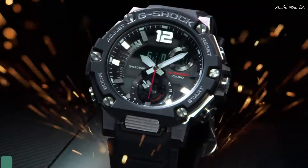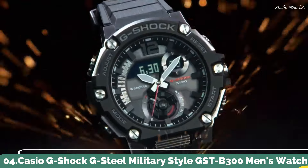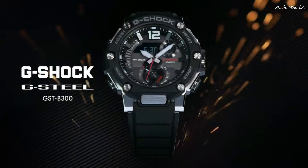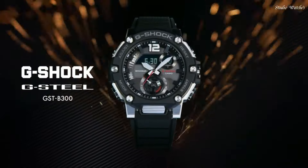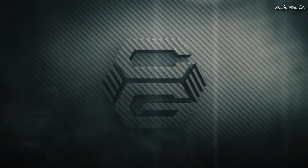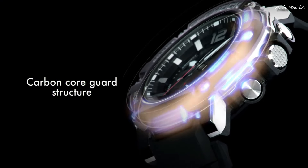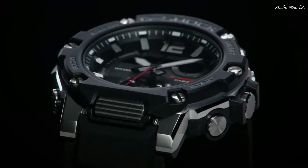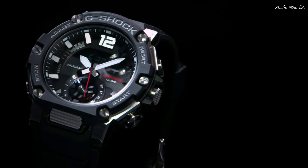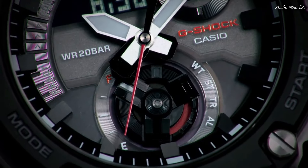Number 4: Casio G-Shock G-Steel Military Style GST-B300 Men's Watch. Japanese Solar Quartz Movement in .5631 caliber. Polymer Stainless Steel case of round shape. Case dimensions are 50 mm in diameter and 15.5 mm in thickness. Display type: Analog Digital. This timepiece has mineral glass, Polymer band. Band color: Black. 200 m water resistance.